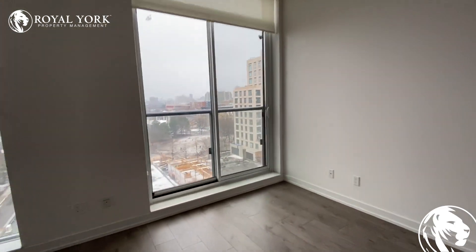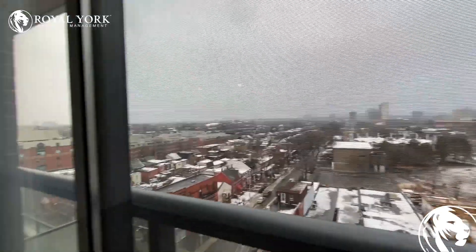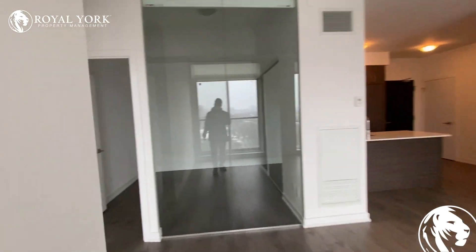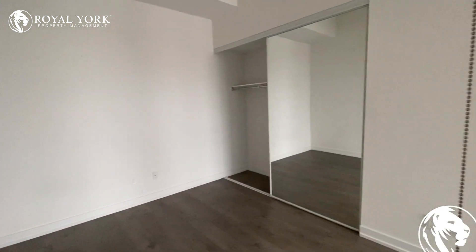It's a really nice unit in Toronto. That's the view. The space is really amazing in this condo bedroom.